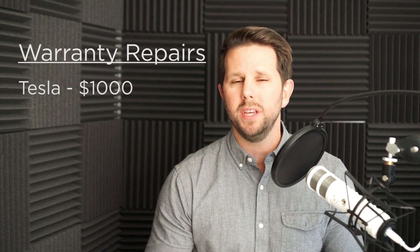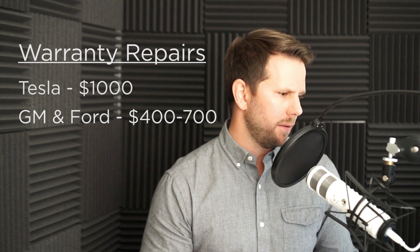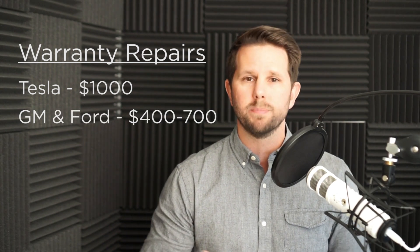First I should mention that Tesla has had some reliability issues. In fact, Reuters recently reported that they're spending about $1,000 per vehicle on warranty repairs, compared to Ford and GM which are spending about $400 to $700 per vehicle. So Tesla is actually having to repair these a lot more and spending a lot more money. All I care about though is how much it's actually going to cost me and what the experience is going to be like. So let's take a look at the data now and see what it tells us.